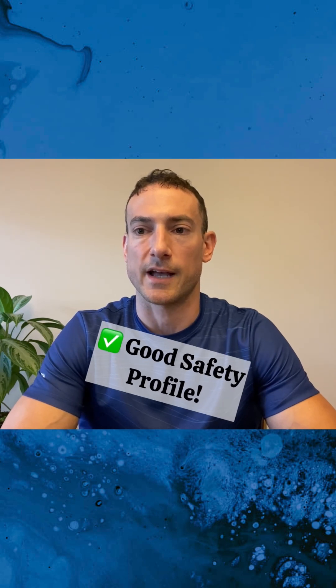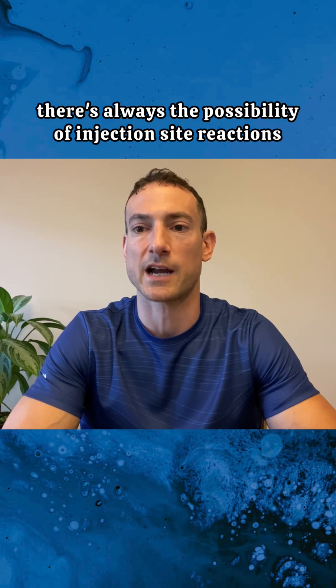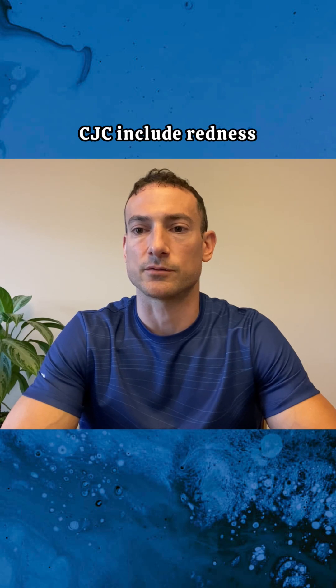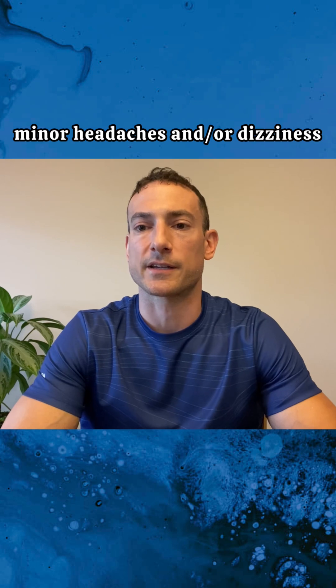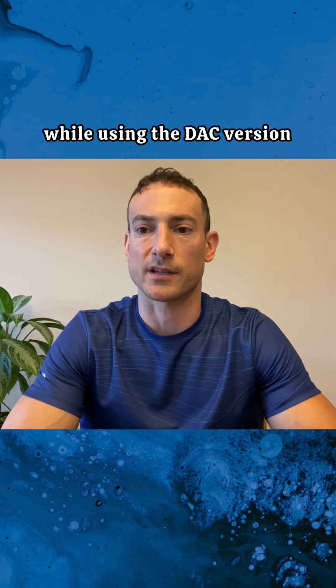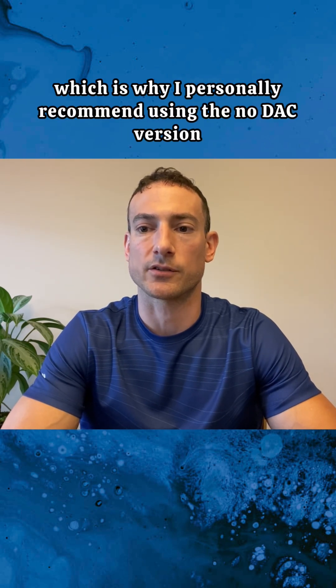As with any peptide, there's always the possibility of injection site reactions. Some common minor side effects from using CJC include redness or irritation at the injection site, minor headaches and/or dizziness, flushing, and water retention. These typically occur while using the DAC version. CJC without DAC has a much lower incidence of these reactions, which is why I personally recommend using the no-DAC version.